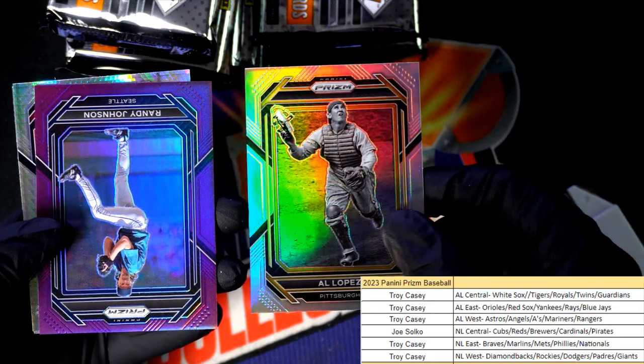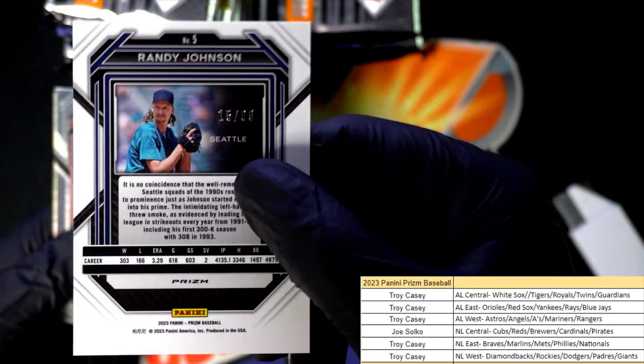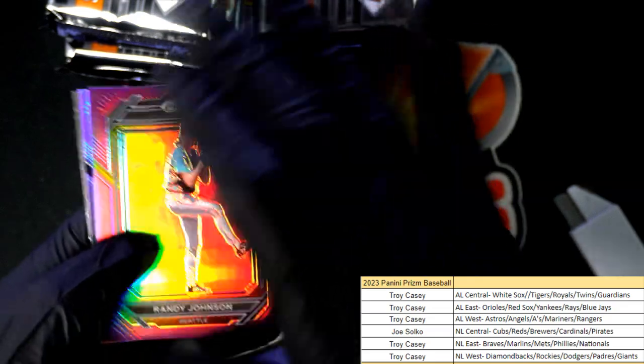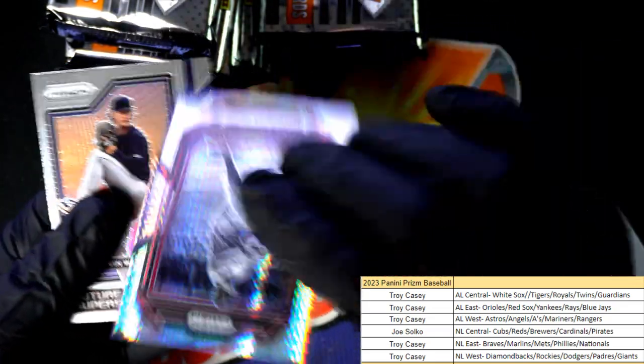Pirates — oh, we got a Randy Johnson purple! Look at that, alright, numbered 99. Nice one, congratulations to Troy C.